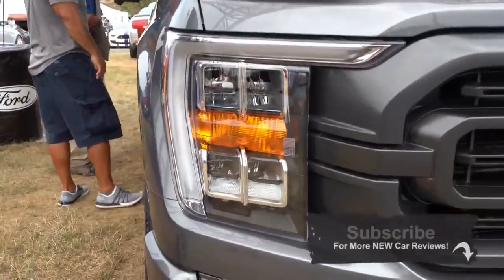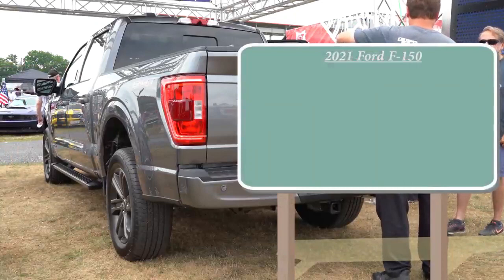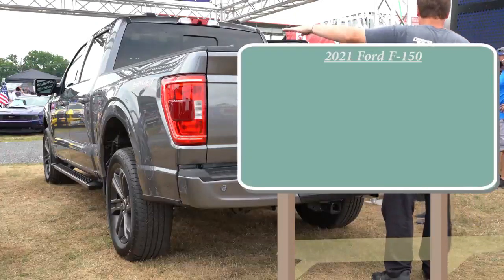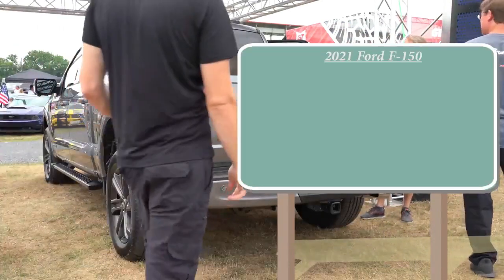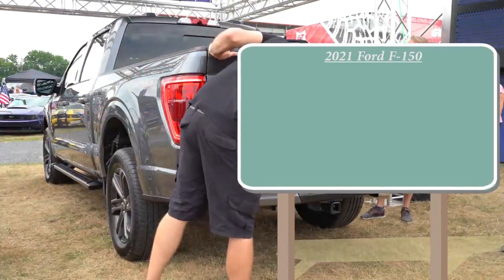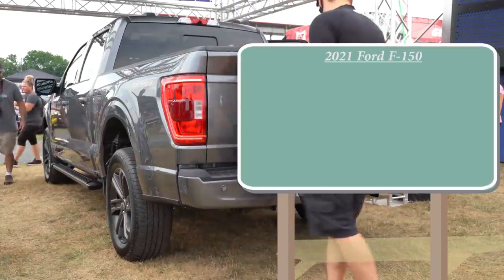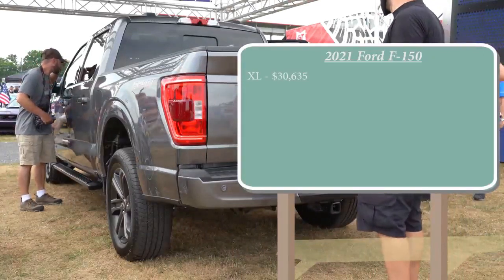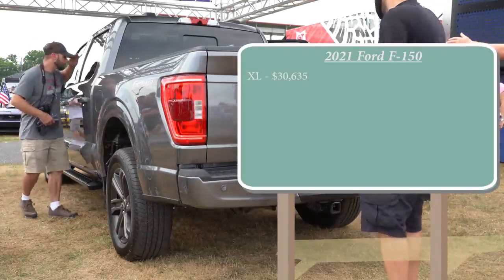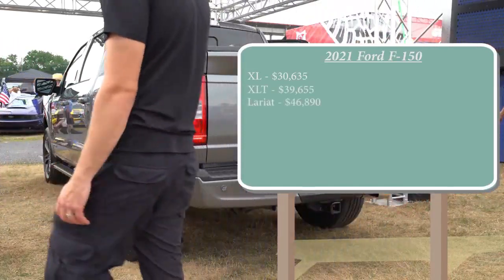Don't forget to subscribe for more new car reviews and first looks like this one. Let me go ahead and get started with the pricing for the 2021 F-150, since that's usually what everybody wants to know first. Ford just recently announced pricing for the first time ever: the base F-150 starts at over thirty thousand dollars. The base XL trim starts at $30,635, and the XLT — the next one up — starts at $39,655. The Lariat starts at $46,890.